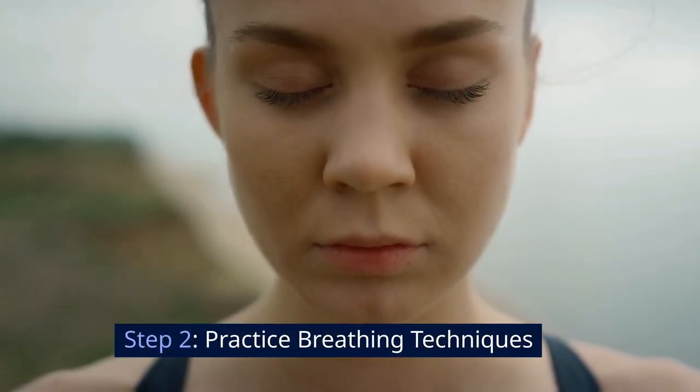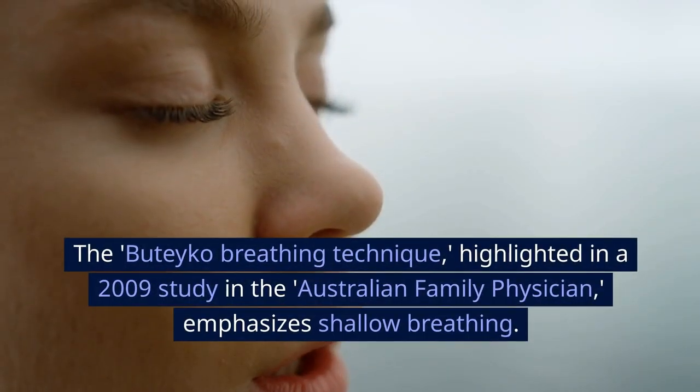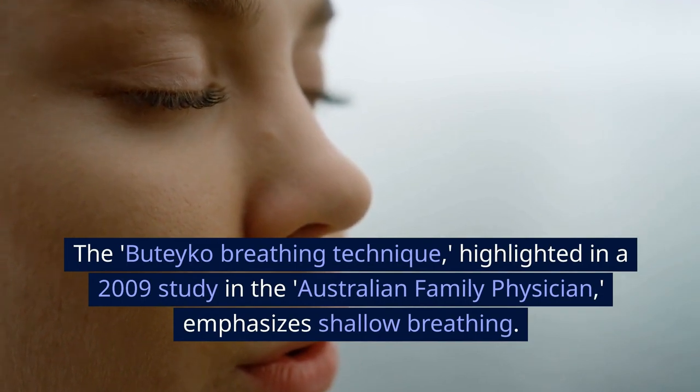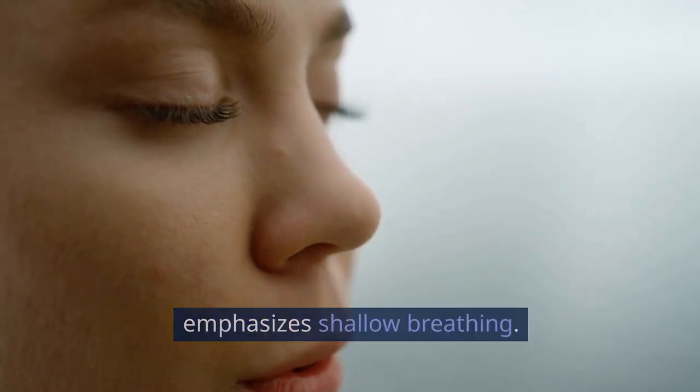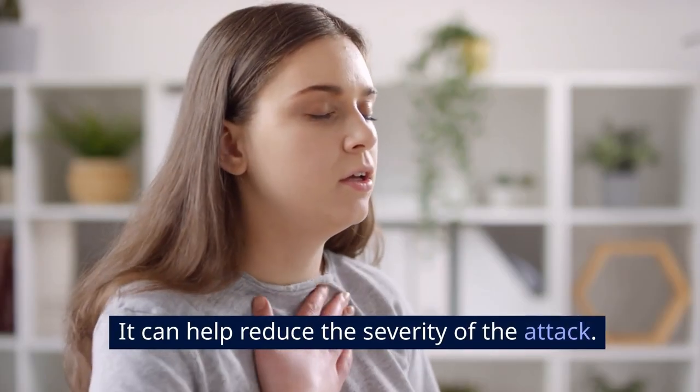Step 2: Practice breathing techniques. Next, focus on your breathing. The Buteyko breathing technique, highlighted in a 2009 study in the Australian Family Physician, emphasizes shallow breathing. Breathe in slowly through your nose and exhale slowly. It can help reduce the severity of the attack.